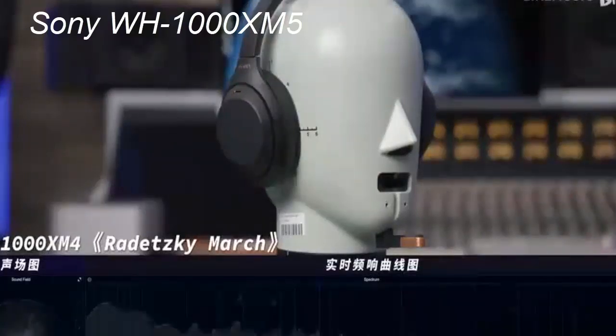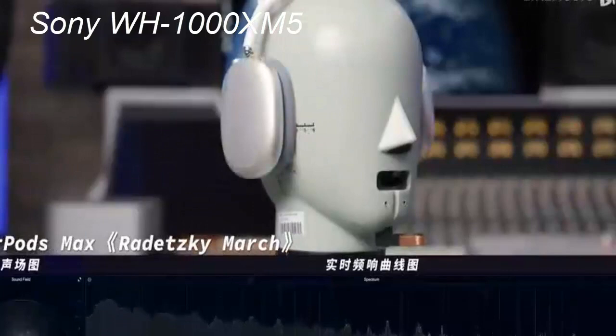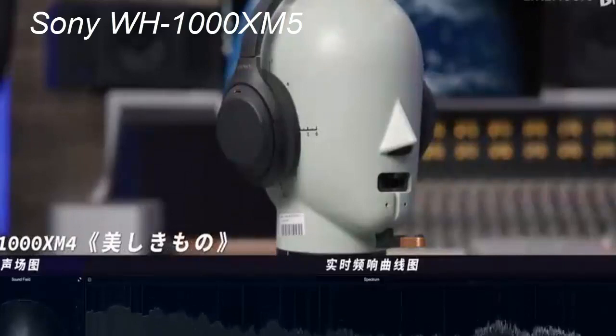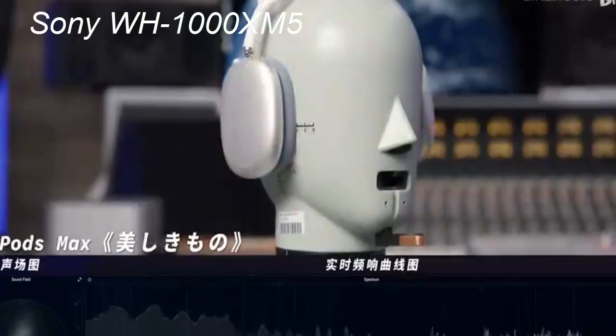The downside of this new intelligent adaptation noise-canceling technology is that it takes control away from the user and into the hands of Sony's software. If you peruse tech forums and social media, there is a vocal minority of users who decry that the overall noise-canceling quality is worse than that of the Sony WH-1000XM4. In my own use and experience, the overall noise-canceling quality is better on the Sony WH-1000XM5. I mention this because enough people are complaining to make it worth noting, though the headphones have been out for over a year and have received numerous firmware updates, and the noise canceling has only gotten better since its release.